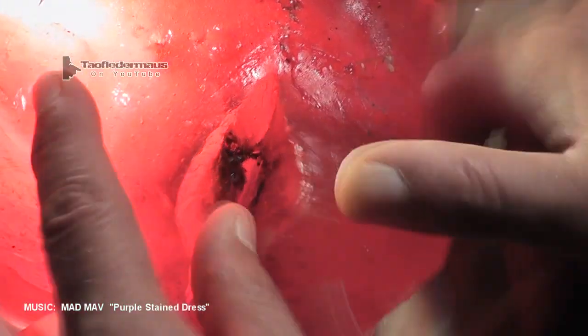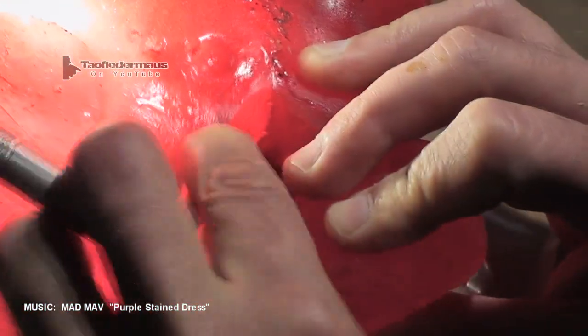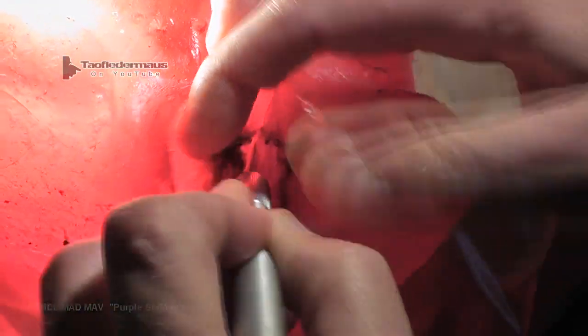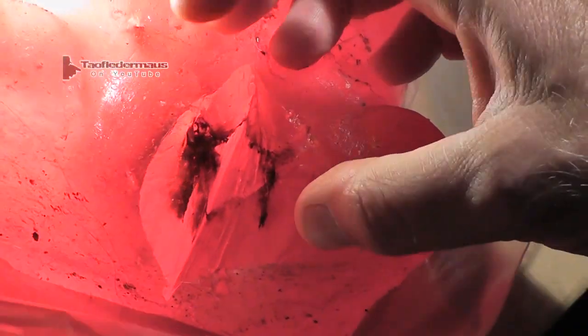The round appeared to disintegrate about maybe an inch after entering the Gummy Bear. I never found any pieces larger than a grain of sand. The bullet more or less disintegrated on impact.